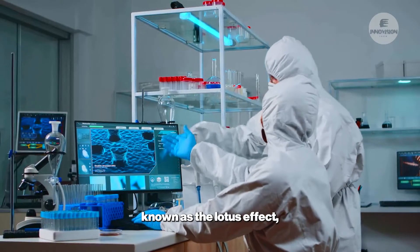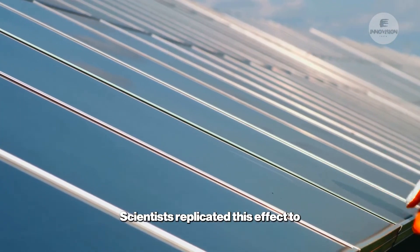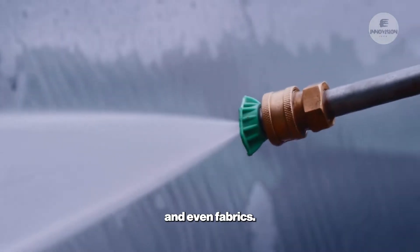This phenomenon, known as the lotus effect, inspired the development of self-cleaning surfaces. Scientists replicated this effect to create coatings for windows, solar panels, and even fabrics.